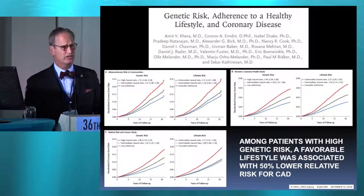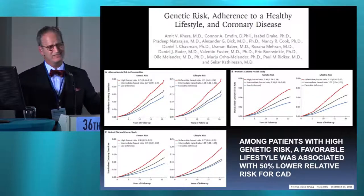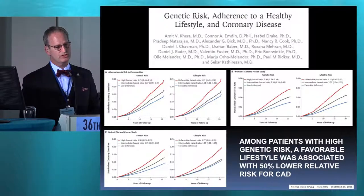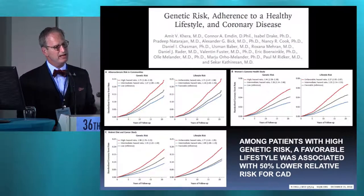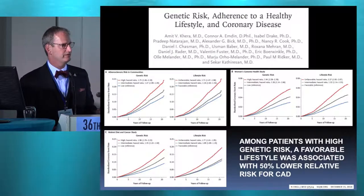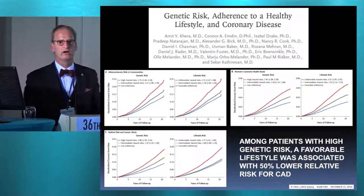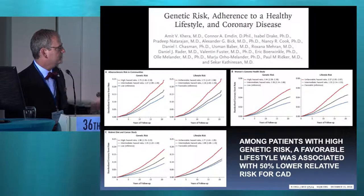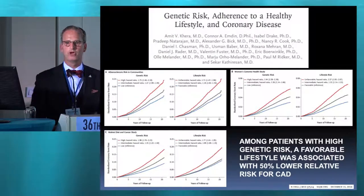Let me present to you this study that appeared in New England Journal of Medicine, December 2016 by Kira. Valentin Fuster was on this study. What they did was they were able to classify patients looking at various exons that could predict the risk for heart disease, and they could classify a patient as high-risk, intermediate-risk, or low-risk.